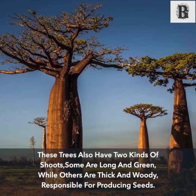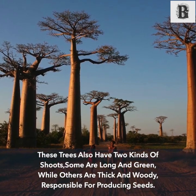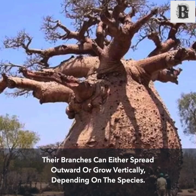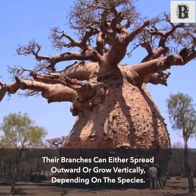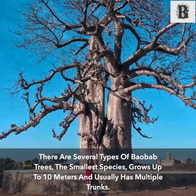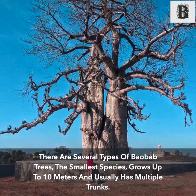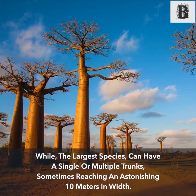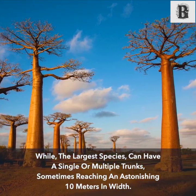These trees also have two kinds of shoots and roots — some are long and green while others are thick and woody, responsible for producing seeds. Their branches can either spread outward or grow vertically depending on the species. There are several types of baobab trees: the smallest species grows up to 10 meters and usually has multiple trunks, while the largest species can have a single or multiple trunks, sometimes reaching an astonishing 10 meters in width.